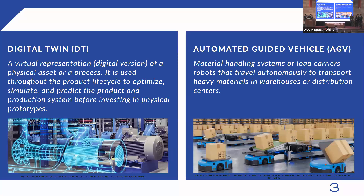A digital twin works using multi-physics simulations, data analytics, and machine learning capabilities to demonstrate the impact of environmental conditions on the product itself, eliminating the need for a real or physical prototype. As for the automated guided vehicle, it is simply a material handling system or load carrier robot that travels autonomously, often used to transport heavy materials in warehouses and distribution centers.